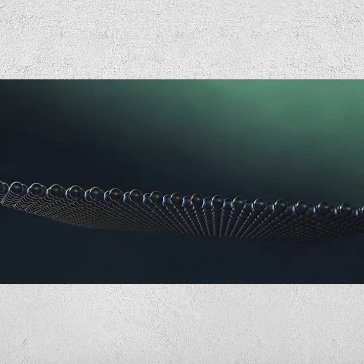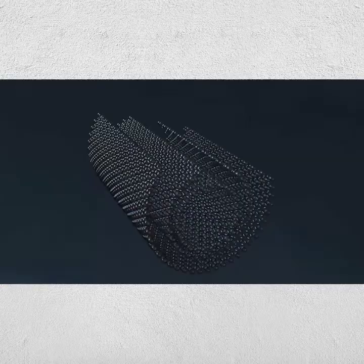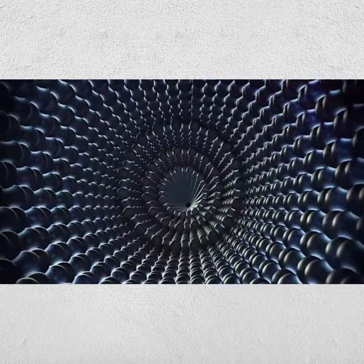Graphene is one carbon atom thick. It's harder than diamonds but nearly as flexible as rubber. Rolled into a tube, it's called a carbon nanotube — one of the strongest and lightest materials on Earth.